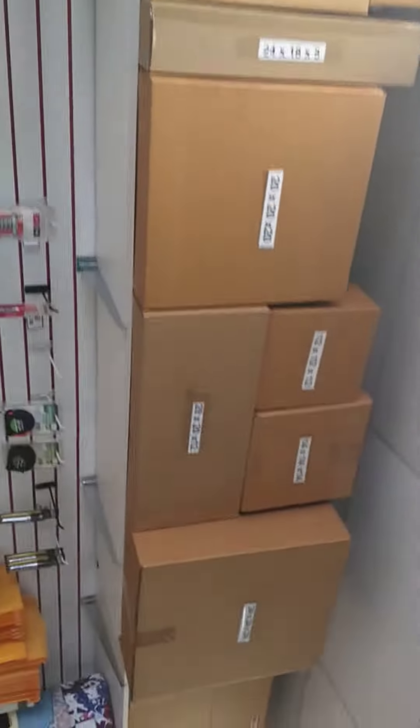Lots of them, lots of different sizes, and more in the back.